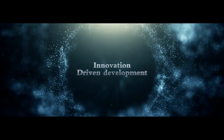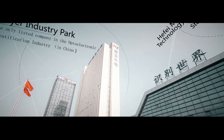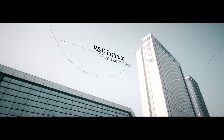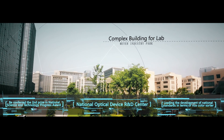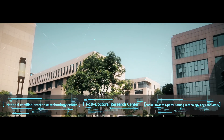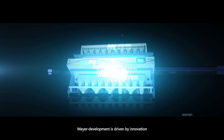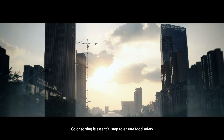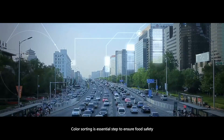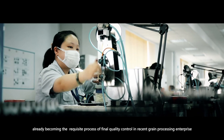Please visit our website at www.innovation.co.uk. This is an essential step to ensure food safety, already becoming the requisite process of final quality control in recent green processing enterprises.